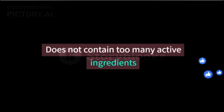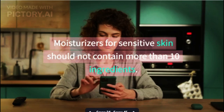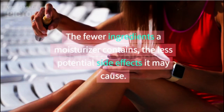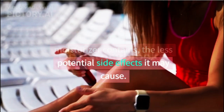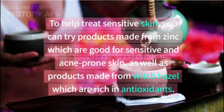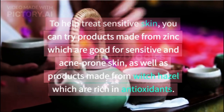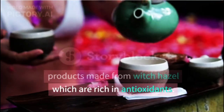Choose products that do not contain too many active ingredients. Moisturizers for sensitive skin should not contain more than 10 ingredients — the fewer ingredients a moisturizer contains, the less potential side effects it may cause. To help treat sensitive skin, you can try products made from zinc, which are good for sensitive and acne-prone skin, as well as products made from witch hazel, which are rich in antioxidants.